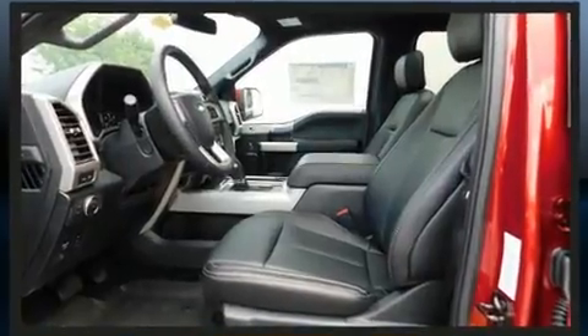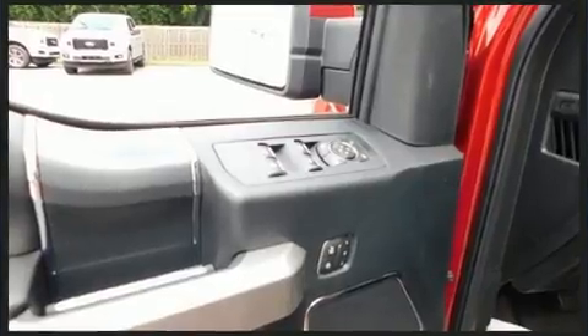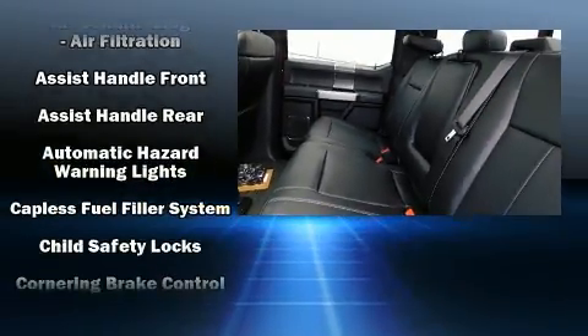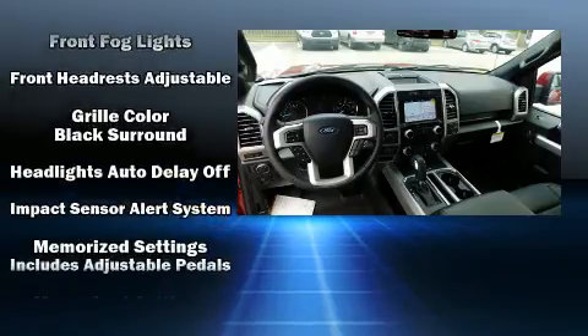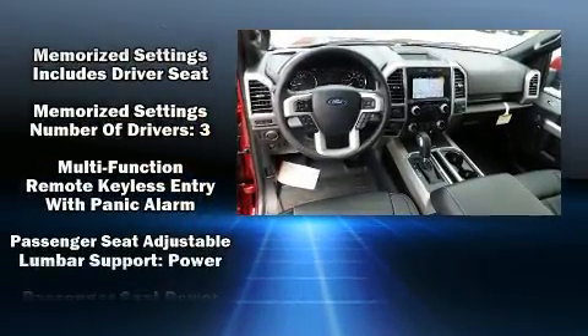A trip computer, heated and ventilated seats, adjustable pedals, and power seats. State-of-the-art amenities such as memory seats yield a more personal driving experience. Audio features include an AM/FM radio and 10 speakers, providing excellent sound throughout the cabin.